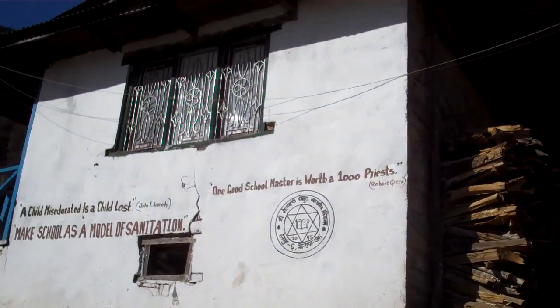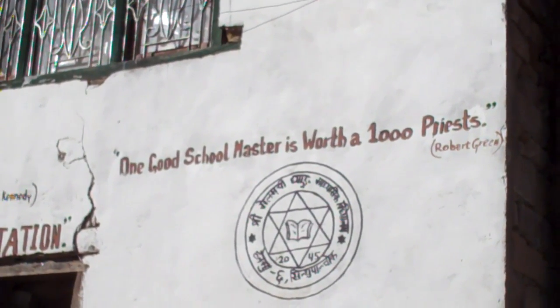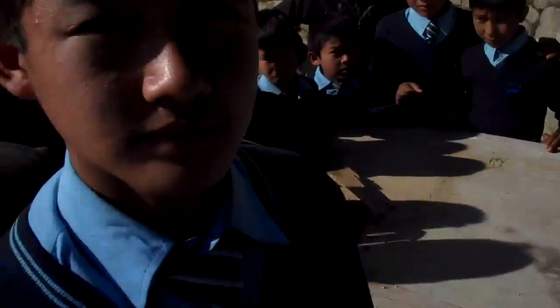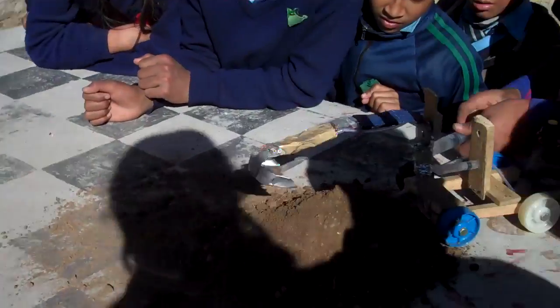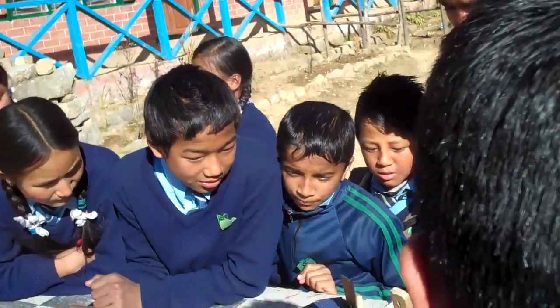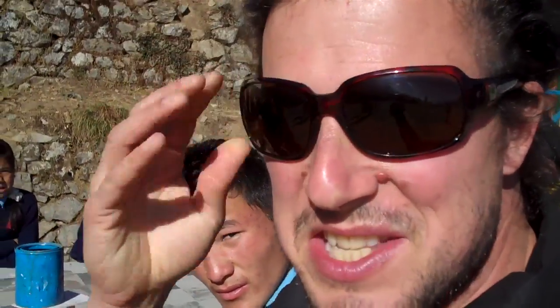There's a sign here that says, 'One schoolmaster is worth a thousand priests.' Thank you for sharing your science exhibitions with me. Just stumbled upon this science fair up in this Himalayan village, and so impressive to see what they're doing with such limited resources.